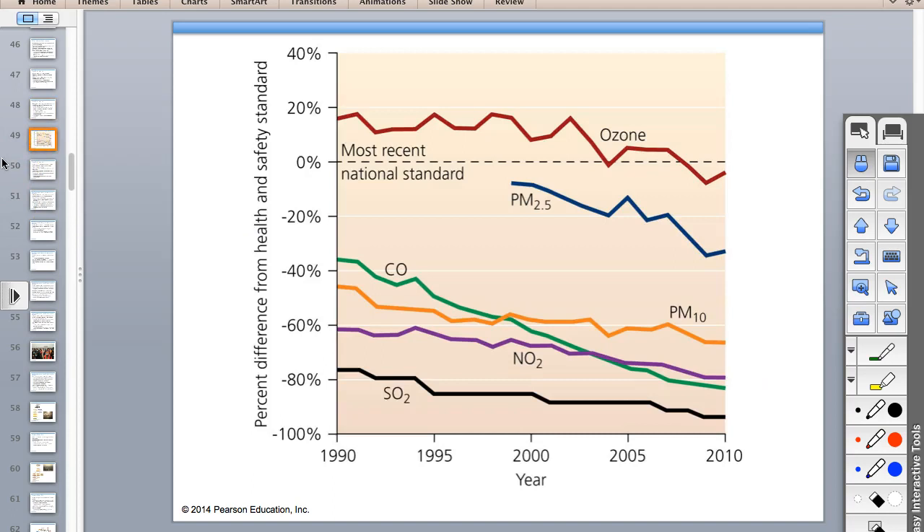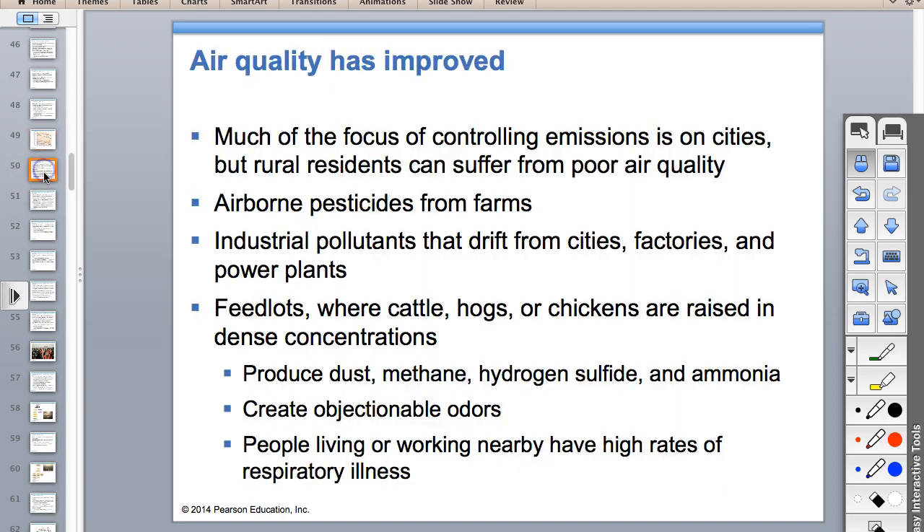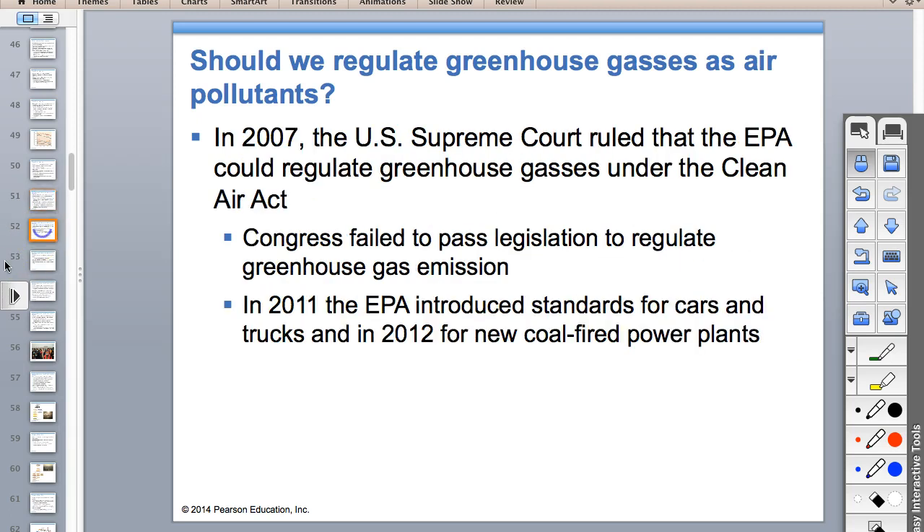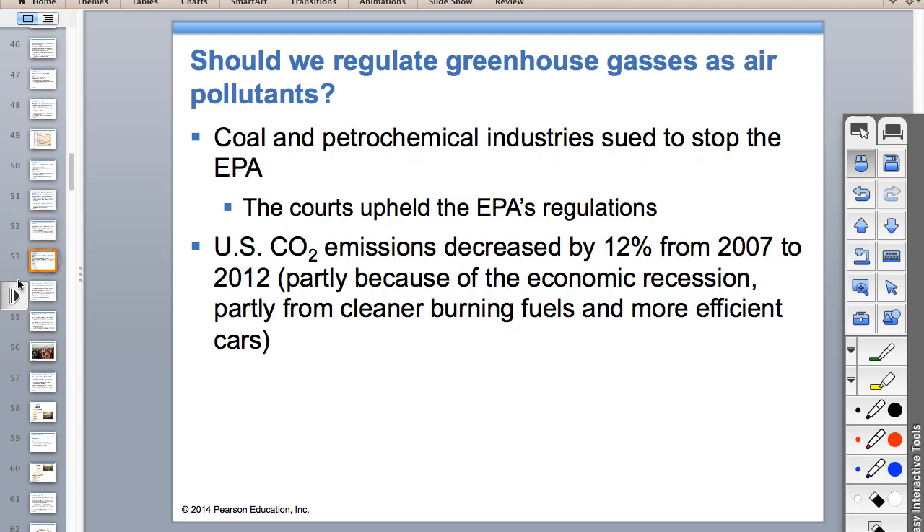If we look at all these criteria air pollutants, they've all gone down, some more than others. There are some air quality things that haven't been monitored enough—like factory farms and feedlots. In industrialized countries, industry and transportation are our main issues. Developing countries have different problems.